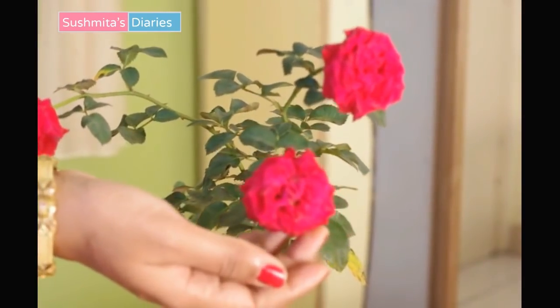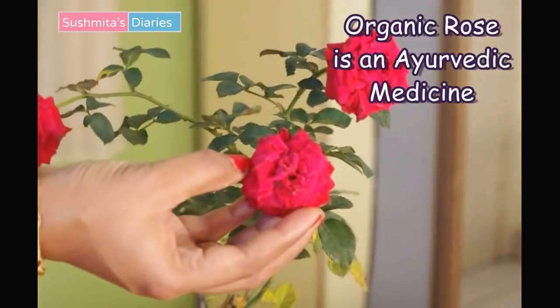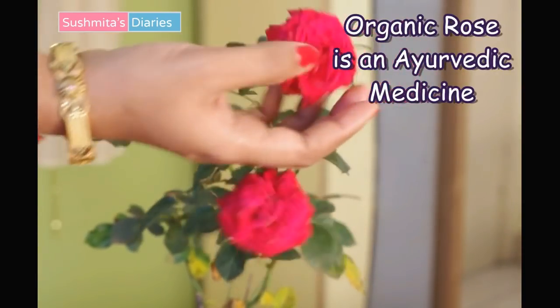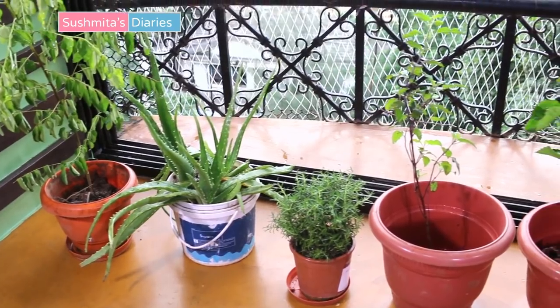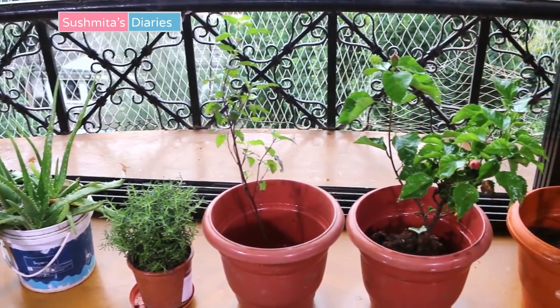Besides these plants, I have also grown bhringraj, roses, etc. on my other balcony, which are also used for various hair concerns. So this was my very small balcony garden! I would love to know who enjoys gardening and what plants you have — don't forget to tell me in the comments below. I hope you enjoyed this video and I'll see you very soon in my next video. Till then, bye!